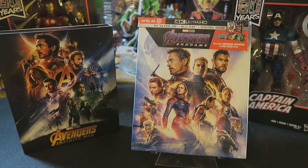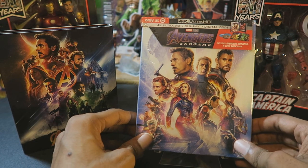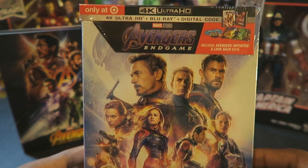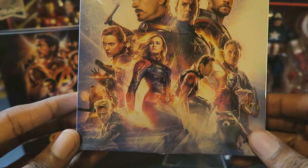I believe Best Buy has a cool-looking steelbook, and I'm not sure if any other retailers are selling any special editions, but this is the one I wanted to go with. I'll show you the front of the packaging here with the assembled cast members.